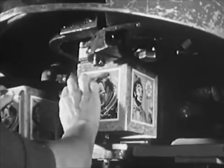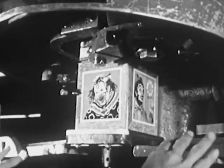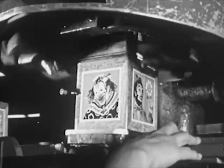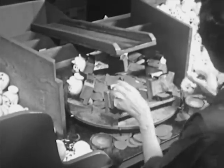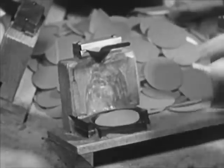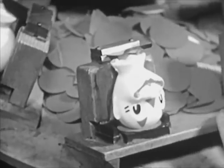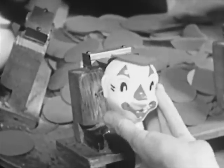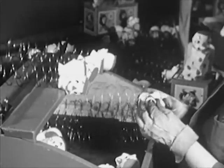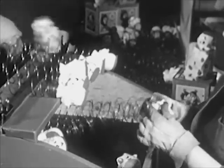Now the clown's head is made ready for the new toy. A worker glues a hat on the head. Then the head is attached to the long spring that will make it pop up.